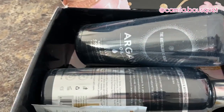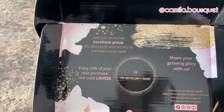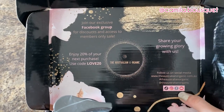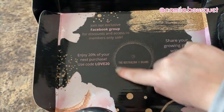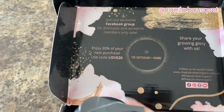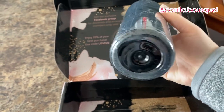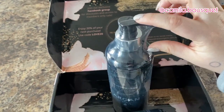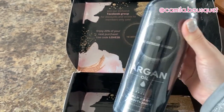All right, let's take a flip — this is the packaging. They have an exclusive Facebook group with discounts and access to members-only sales, and they have social media: TikTok, Instagram, Facebook, and YouTube. And here we have a discount code for 20% off. Now right off the bat, one of my biggest pet peeves is when a company calls themselves organic but then uses that amount of plastic. It would have been enough to just wrap part of it in plastic. Save the wildlife — stop using so much plastic.